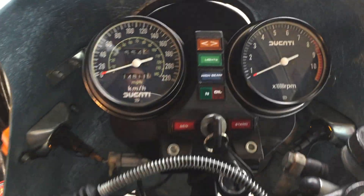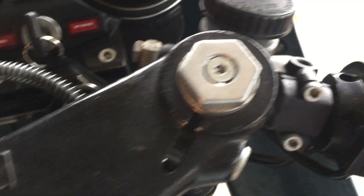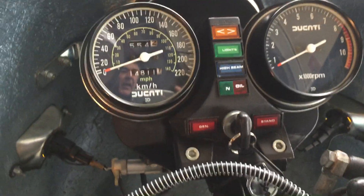You can see it's got Nippon Denso clocks, switchgear, and a nice instrument panel. And kind of oddly, the choke is up here by the instruments.